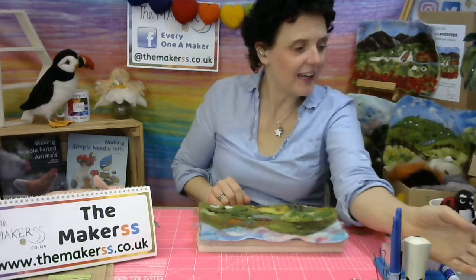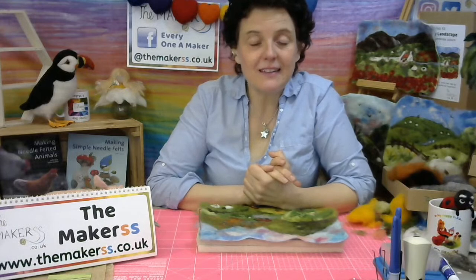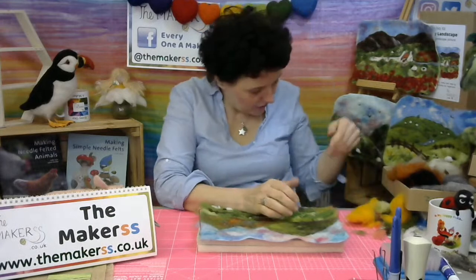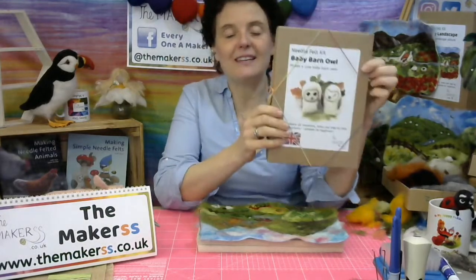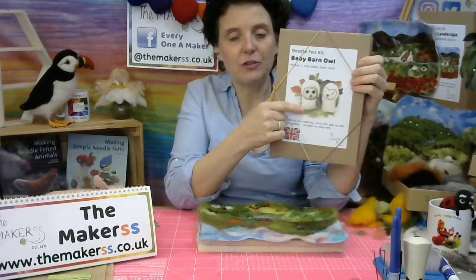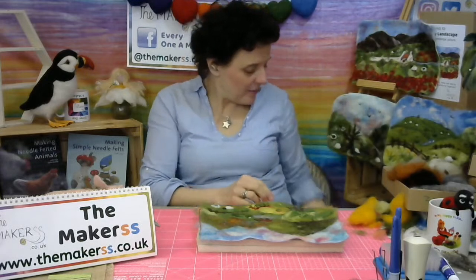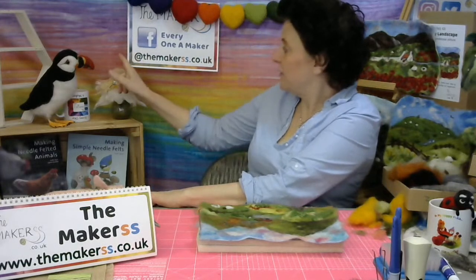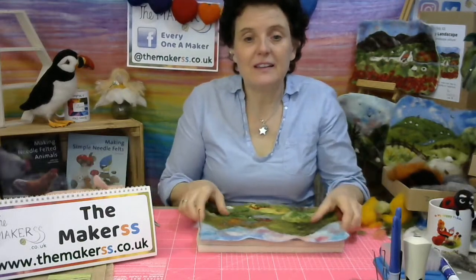We have a winner — it's Marion H. Marion, if you could send us an email — and of course this is today, Tuesday the 20th of April. The winner is Marion H. On Thursday it will be somebody else, announced by Hannah who is there to support the repeat of the live stream. Marion and whoever wins on Thursday, send an email to info at themakers.co.uk — remember we're spelt with two S's — and we will get your details and post out to you the baby barn owl kit so you can make four lovely barn owls.